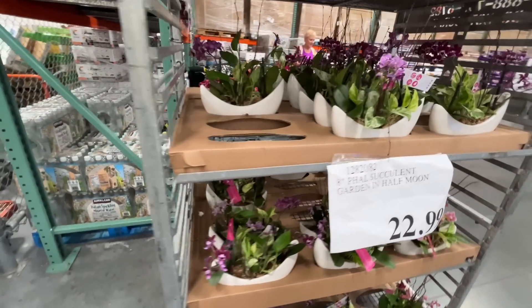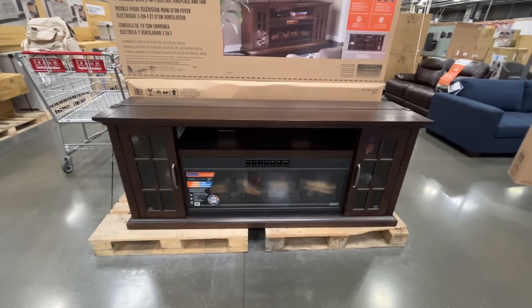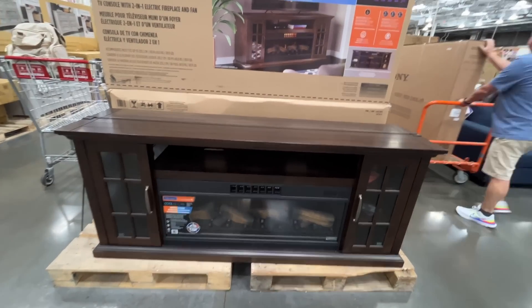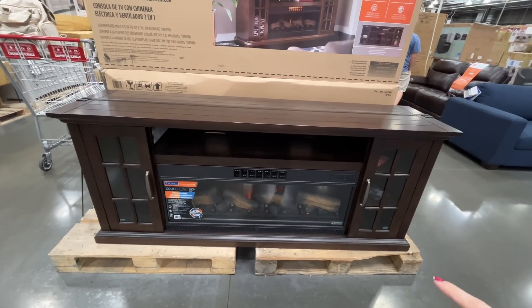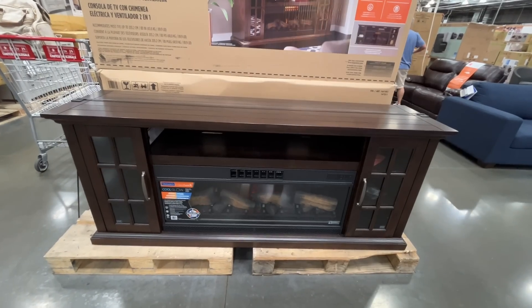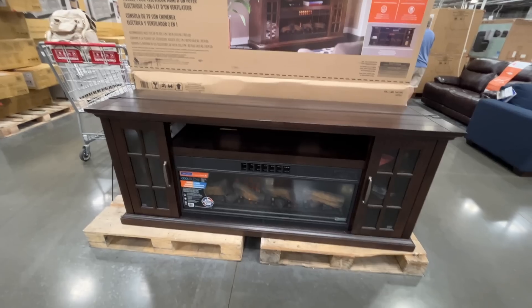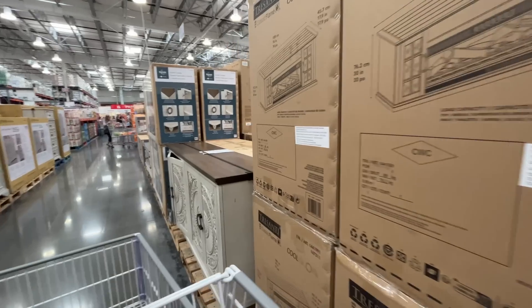I've been wanting a fireplace — once we redo my office, once the addition is done, maybe in a couple of years. Anyway, this is here at Costco right now for $600 — an electric fireplace with a couple of storage cabinets on either side and a nice wooden top.